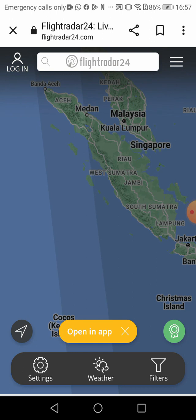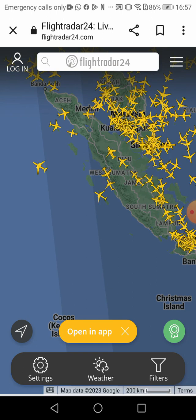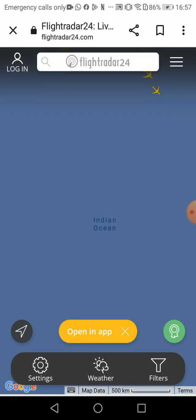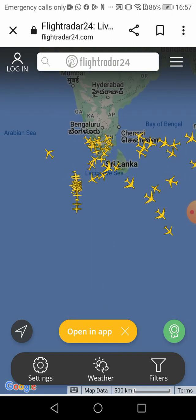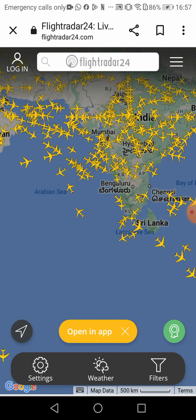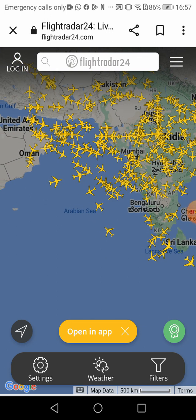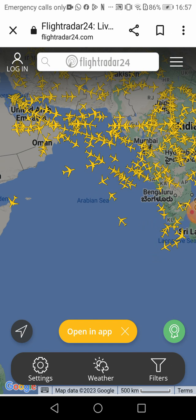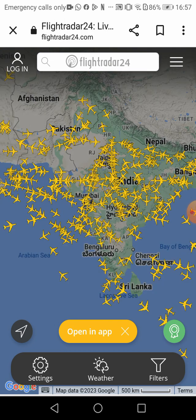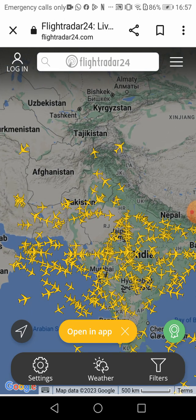Welcome to FlightRadar24, a place where all live trackers of planes are. If you're a plane genius you might know which plane you want to find — click on it like this. I'm going to find one plane which is not too crowded.